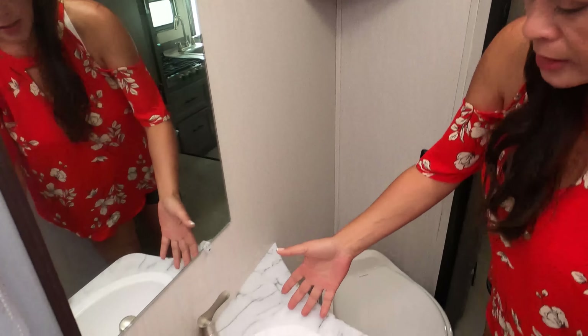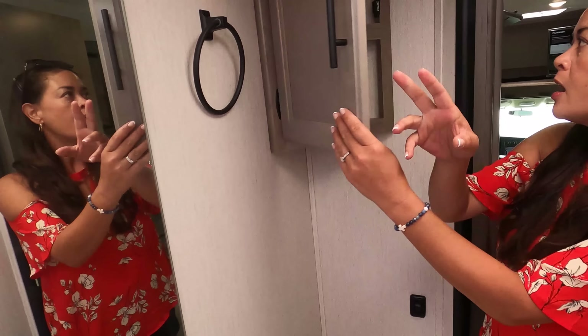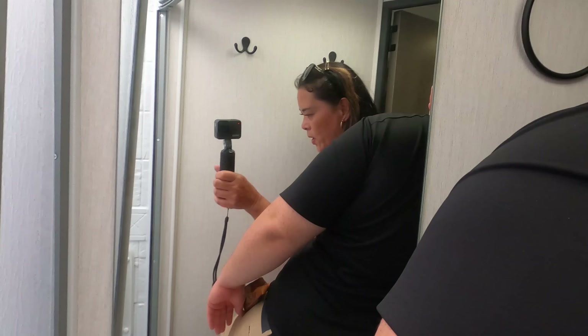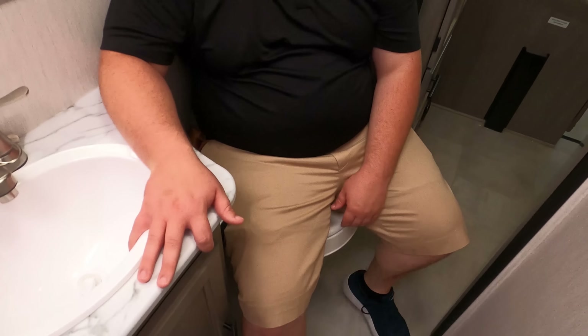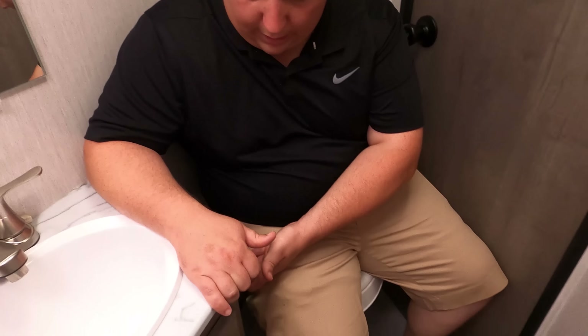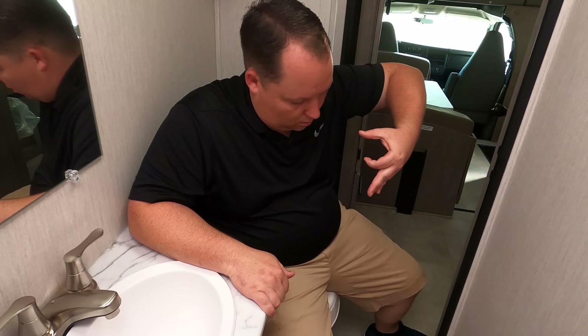Nice little sink here, very cute. You have a mirror here, a cabinet underneath, a towel holder, and another cabinet — your medicine cabinet. Time for the toilet test. It's catty corner — ain't gonna be good. The problem is my thigh is digging into this and there's no toilet paper holder accessible. Another problem: it's a plastic toilet. Come on — with 4,544 pounds of cargo carrying capacity, I'd expect a porcelain toilet. Fail.